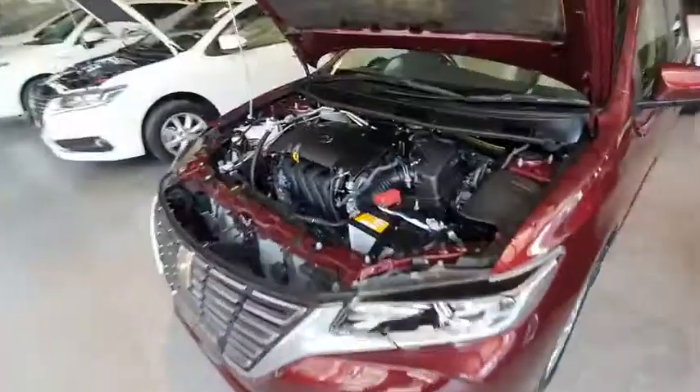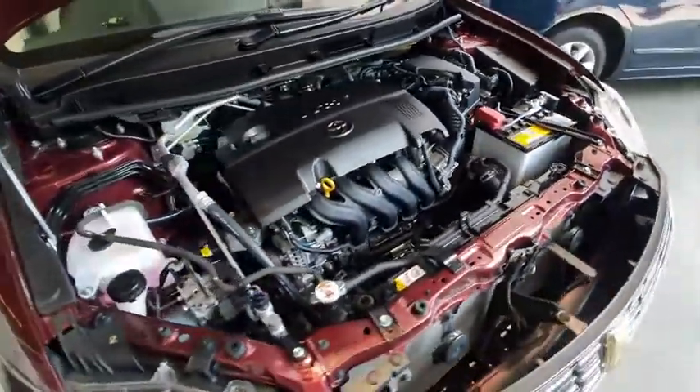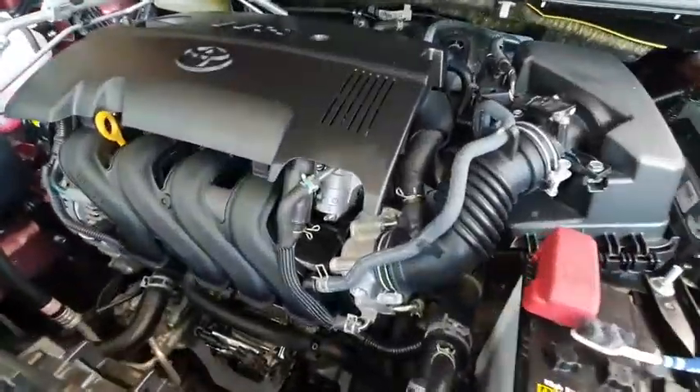This is the Premio FEX Premium with 4,900 km, auction grade 5 — the condition is very fresh, as you can see.